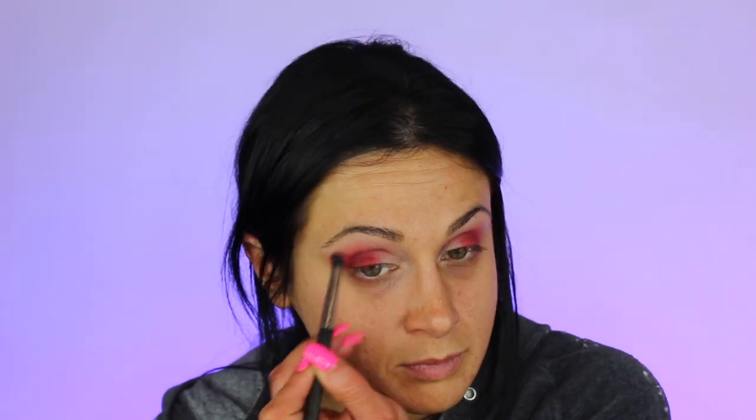I'm gonna use Hard On. I'm just gonna do it. I'm a child, I know. It's funny and I like it — it's a really pretty color. So I'm gonna just pack this right here in the middle of my lid. I'm gonna use this gold color, Talia, and put it on the inner corner of my lid.